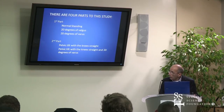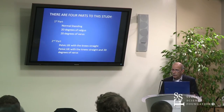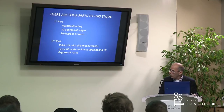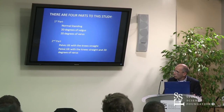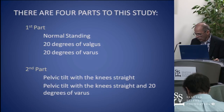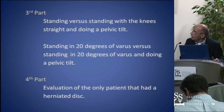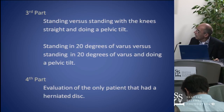The second part, I was interested in the core. If you talk about back problems, it seems like the world can change by just doing the core. So I wanted to look at the core and see how that played out. We looked at the knees, the core, the pelvic tilt with the knees straight, and then we asked them to do a pelvic tilt with 20 degrees of varus. I combined the first two and found a third part to look at.